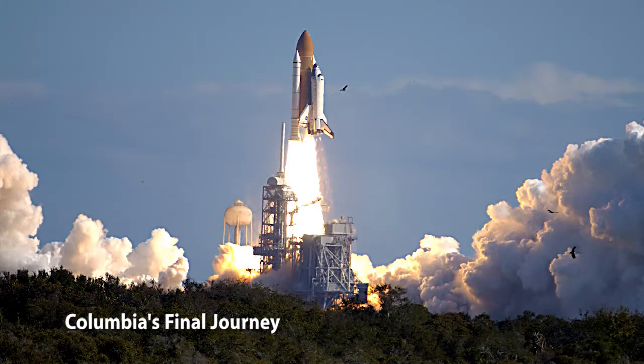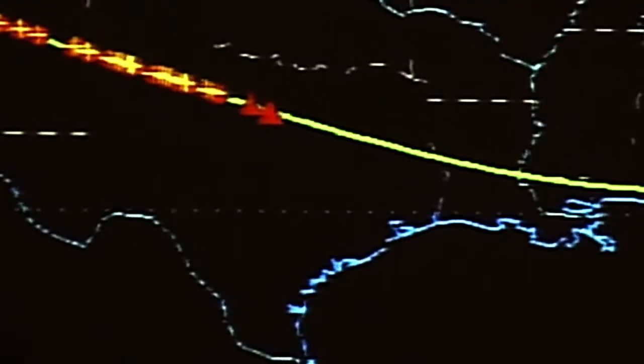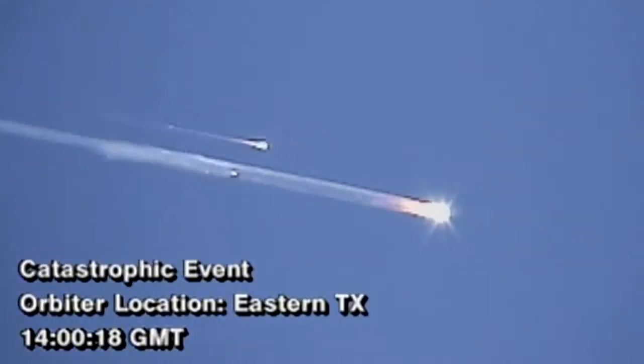On February 1, 2003, the space shuttle Columbia disintegrated over Texas and Louisiana as it re-entered the Earth's atmosphere. All seven crew members were lost.